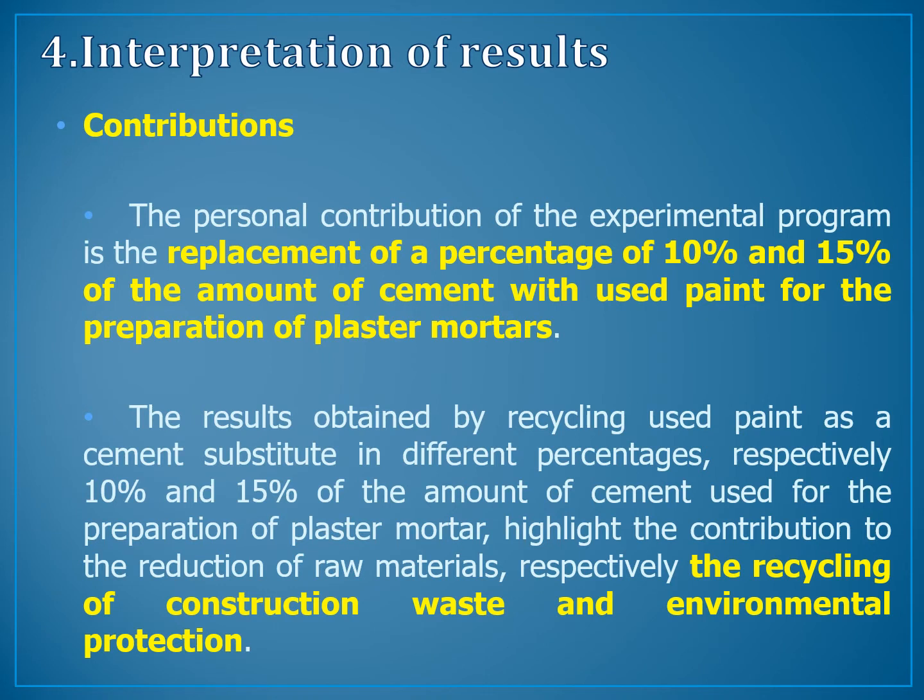Chapter 4: Interpretation of Results — Contributions. The personal contribution of the experimental program is the replacement of 10% and 15% of the amount of cement with used paints for the preparation of plaster mortars. The results obtained by recycling used paints as a cement substitute in different percentages highlight the contribution of the reduction of raw materials, the recycling of construction waste, and environmental protection.